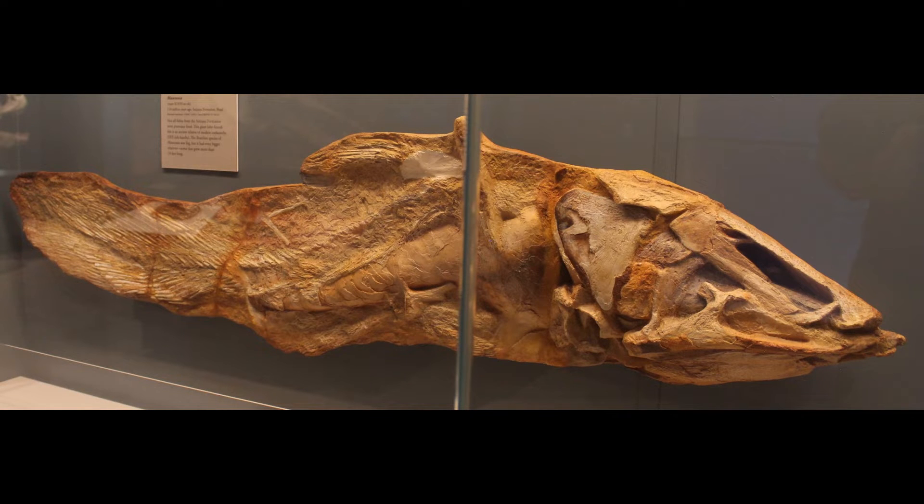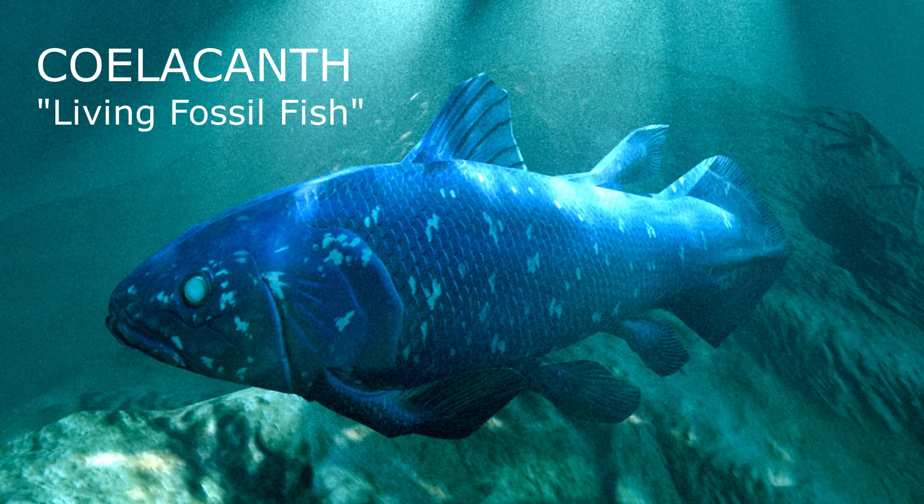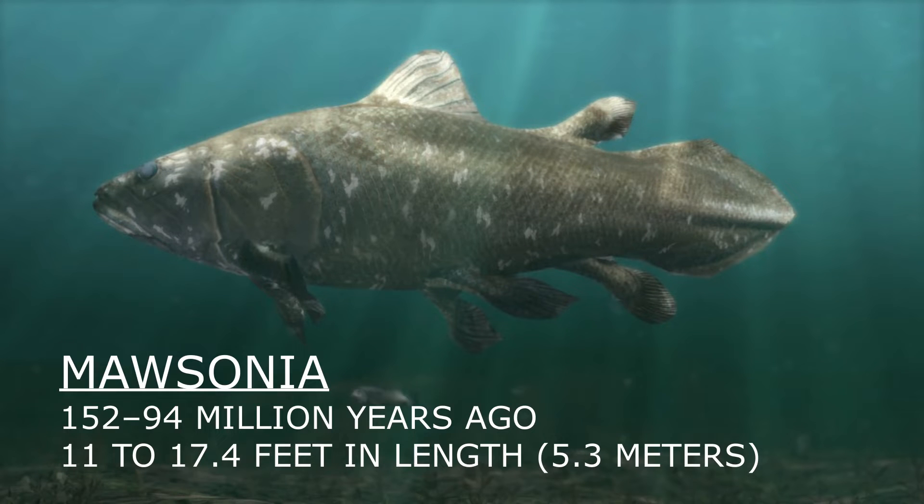Mausonia was no ordinary fish. Belonging to the group known as the coelacanth, it was characterized by its distinctive lobed pectoral and pelvic fins, which gave it a unique swimming style. These fins, resembling the limbs of a tetrapod, hint at the evolutionary steps leading from water to land.